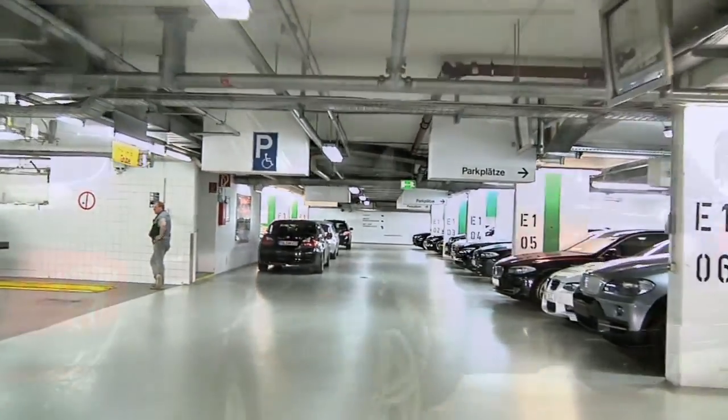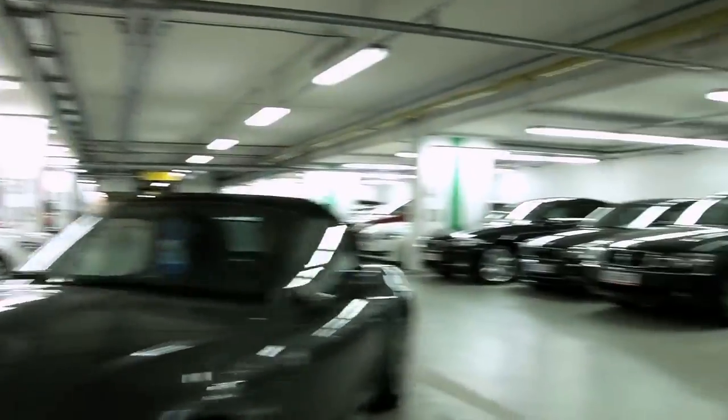How can anyone keep track of which car is where on site at any given point in time? How can the transparency of the processes be improved?